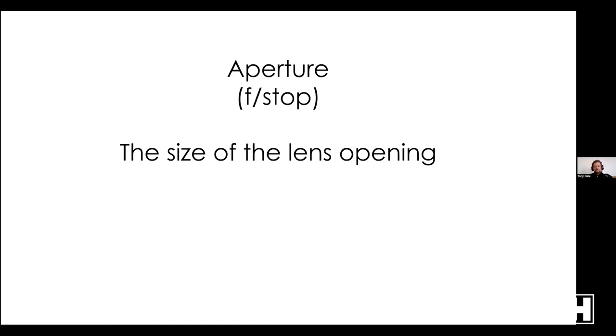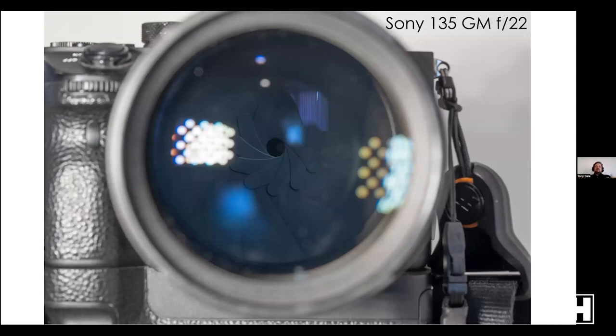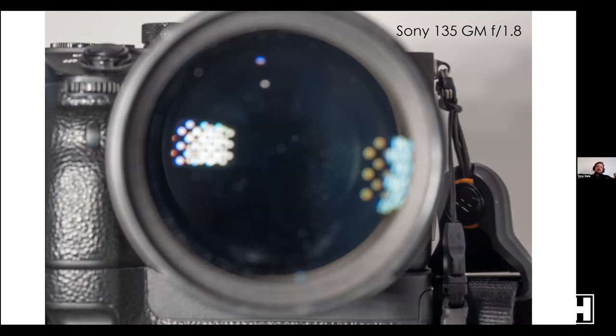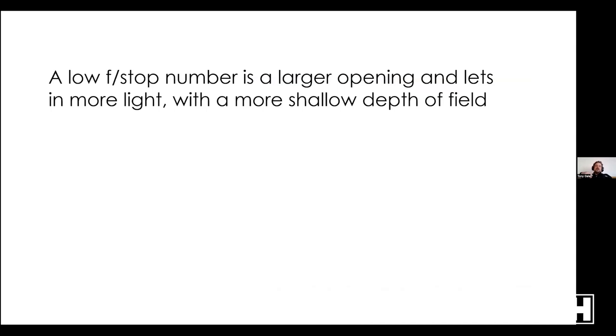Then we have aperture, also known as your f-stop — the size of the lens opening. It refers to the ratio of the size of that opening to the focal length of the lens. Here's a Sony 135 GM at f/22: the opening is quite small, letting in less light. At f/8 it's larger. At f/1.8 you can't see the aperture blades anymore — the entire thing is open. So a lower number means more light, larger opening; a higher number means less light, smaller opening.